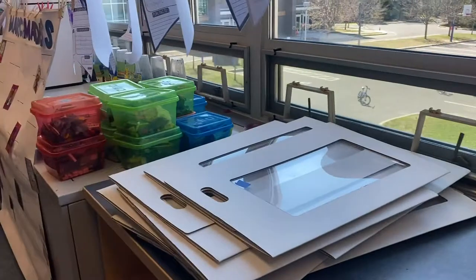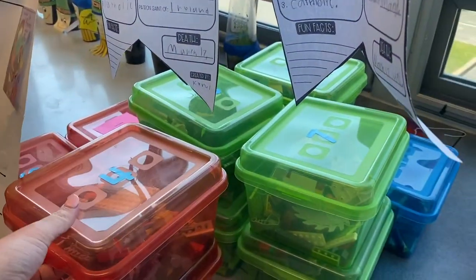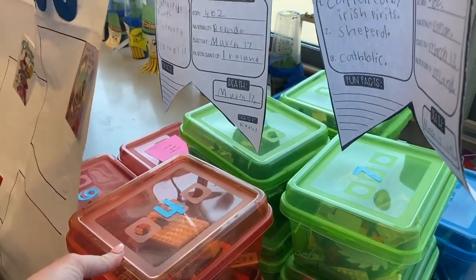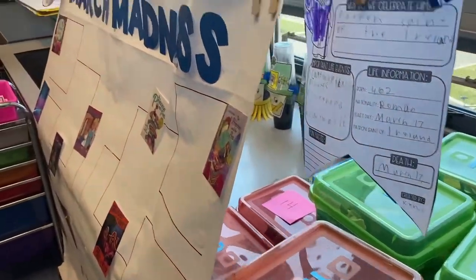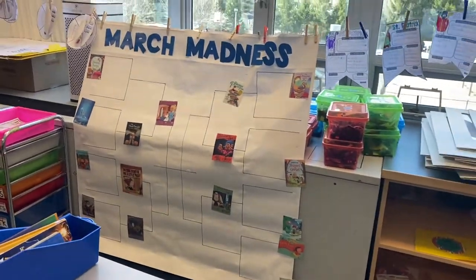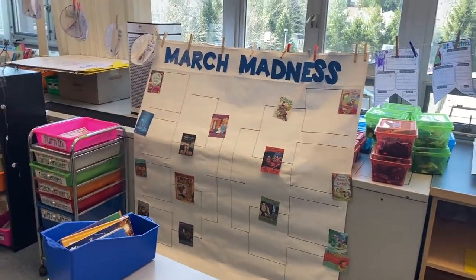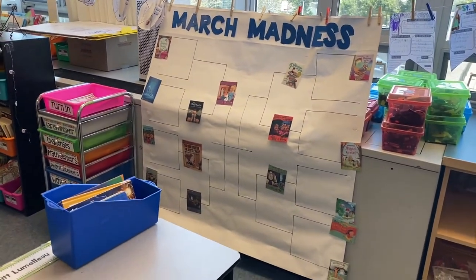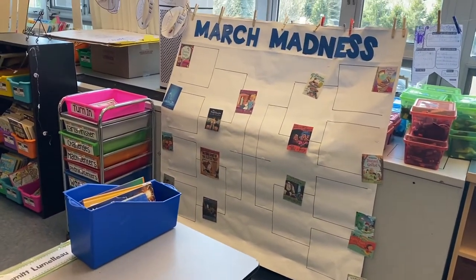Here are their dividers and the STEM bins that they're able to work on for either free choice or morning work — it depends. They all have their number on them. Here is our March Madness bracket. For our fairy tale unit we studied the original fairy tales and the fractured ones and voted on them, and we're still working our way towards the middle trying to figure out who is going to win.